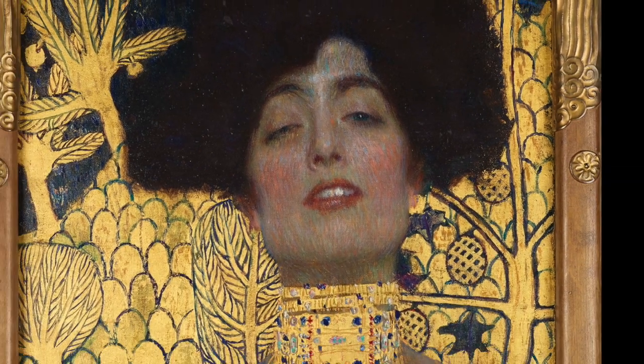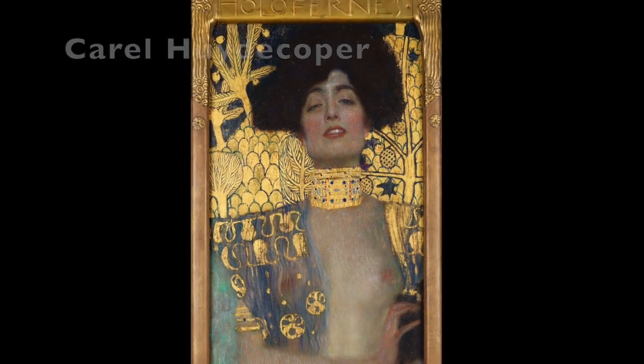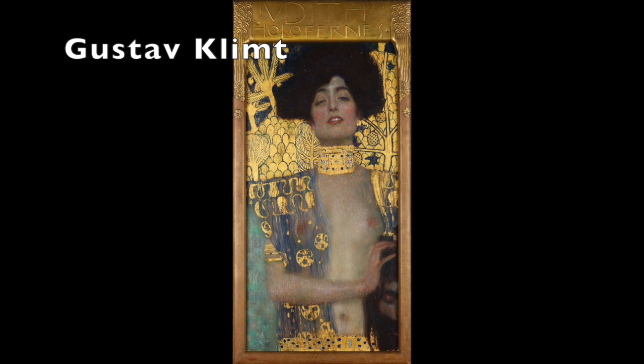Hi, welcome to Stories of Art. My name is Karel Huidekoper and today I'd like to tell you the story of this brilliant painting by Gustav Klimt. He made it early in the 20th century, probably in 1901, and you can find it in the Upper Belvedere in Vienna.